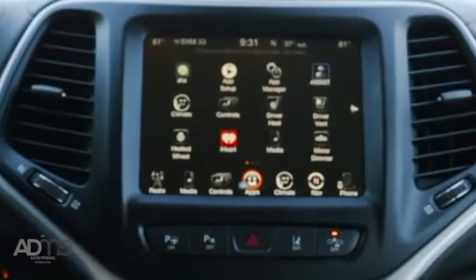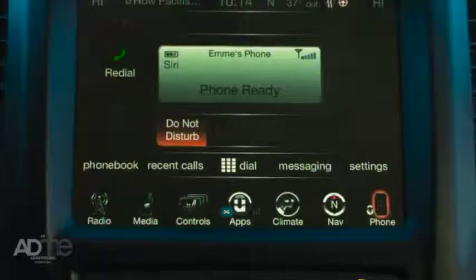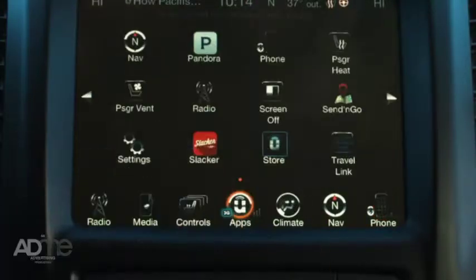Let's take a look inside. You'll always have a smile on your face with the Uconnect system — a massive 8.4 inch touchscreen display with mobile connectivity and easy to use icons, so you'll always have tunes wherever you go.